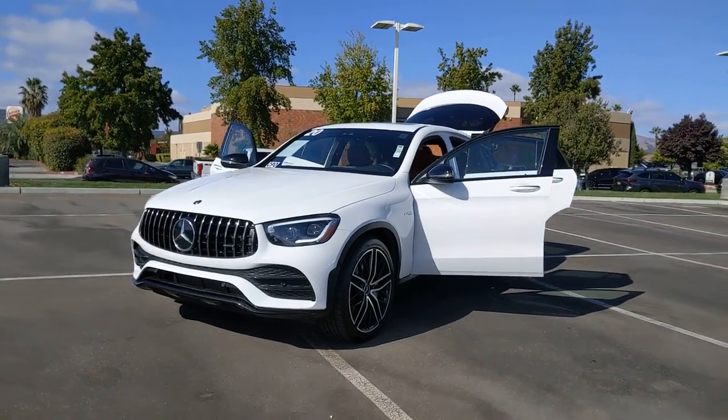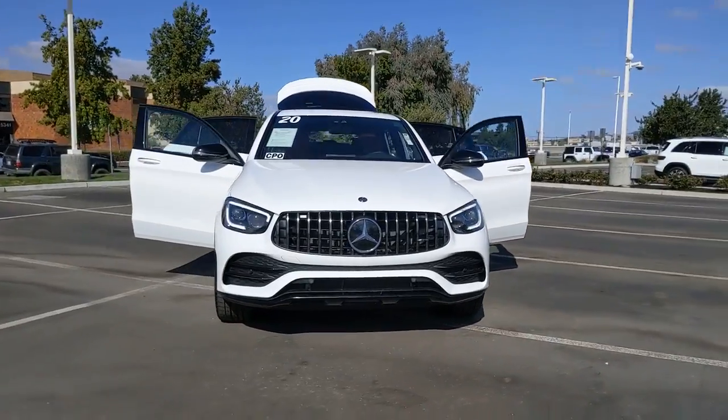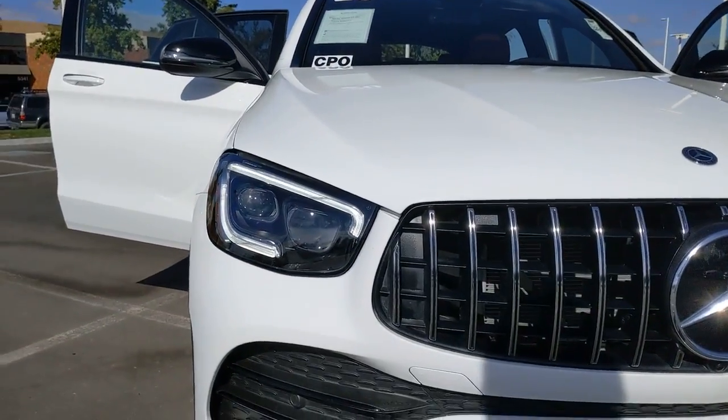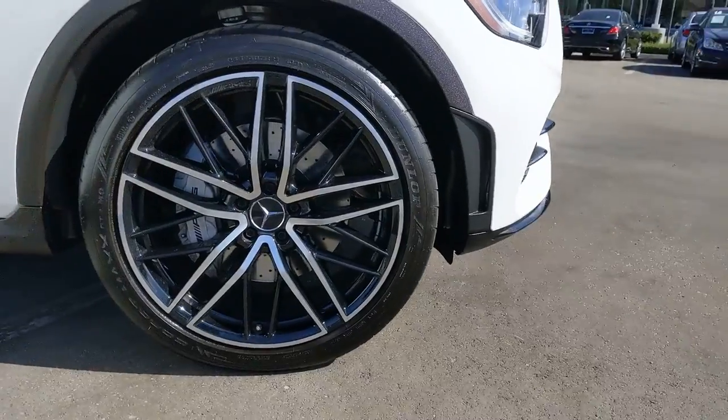Looking for your dream car? It could be the 2020 Mercedes-Benz GLC. This vehicle is an outstanding buy with fewer than 15,000 miles on the odometer. Here's a sensuously styled GLC 300 that's ready to infuse your driving life with luxury and capability.